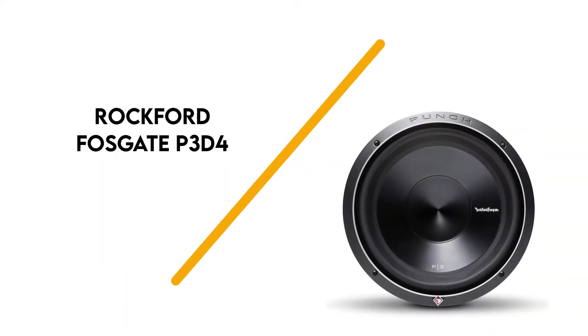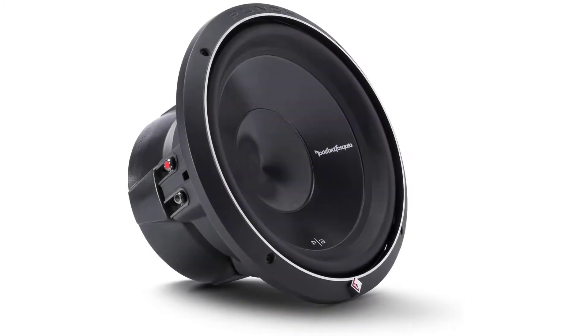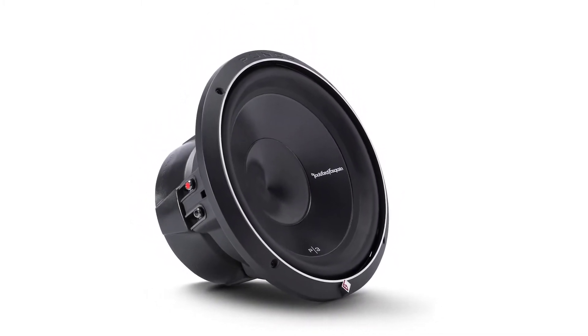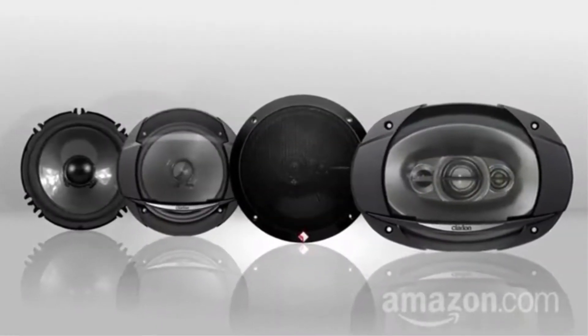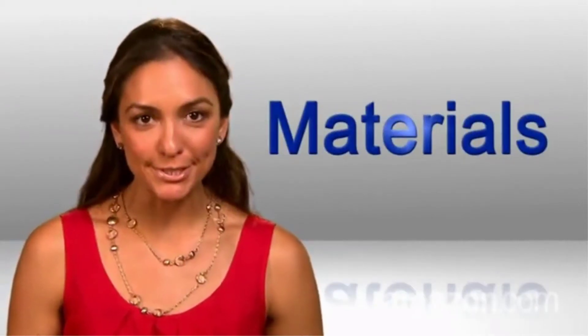Number 7: Rockford Fosgate P3D4. Rockford Fosgate tops our list due to its great sound quality and bass response. It features anodized dust caps and aluminum cones to increase its durability and delivers up to 1,200 watts of power. It's equipped with aluminum voice coils that are efficient in dissipating heat during full-range power usage.